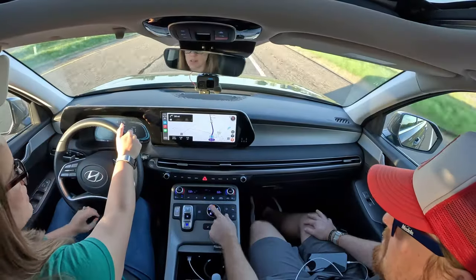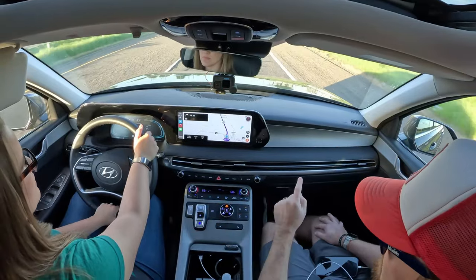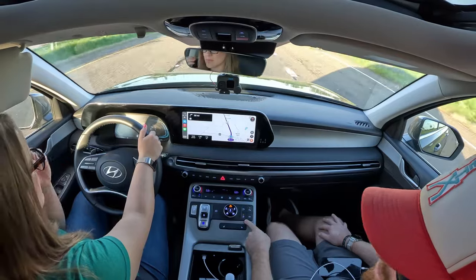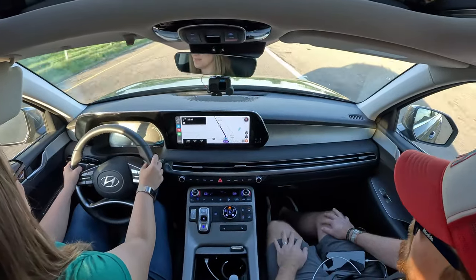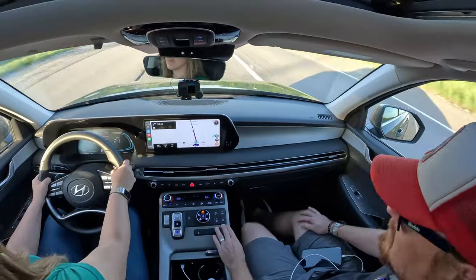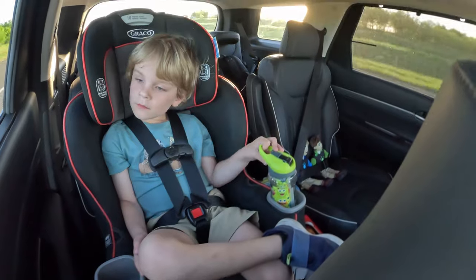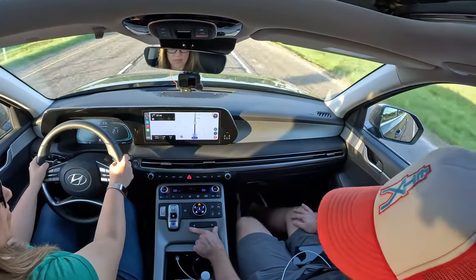We've got lots of different drive modes here: Smart, Sport, Comfort, Eco, and Snow with an all-wheel drive lock. We've already pushed the engine start/stop defeat button. We've got that 3.8-liter V6 in this — perhaps the last V6 we'll see in a while in a Hyundai product. All-wheel drive. Heated front seats, not ventilated. And the shades in the back seat.